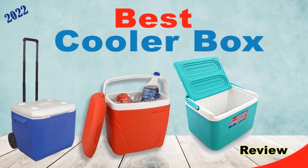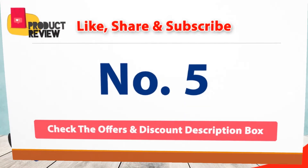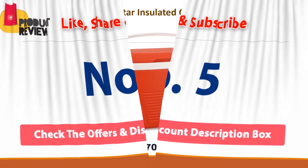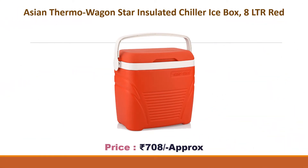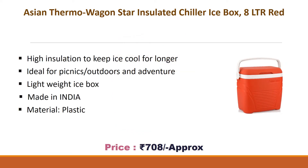Best Cooler Box Number 5: Asian Thermo Wagon Star Insulated Chiller Ice Box, 8 Liter, Red. High insulation to keep ice cool for longer. Ideal for picnics, outdoors, and adventure. Lightweight ice box, material plastic.